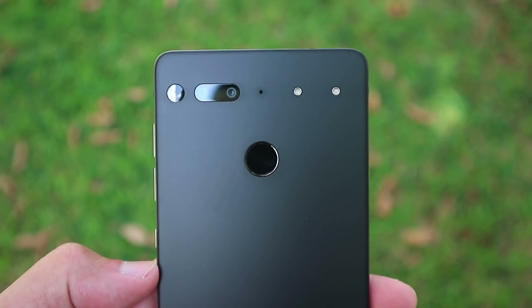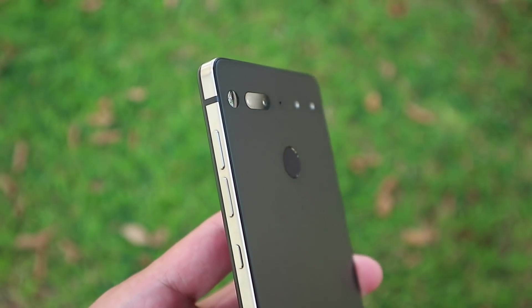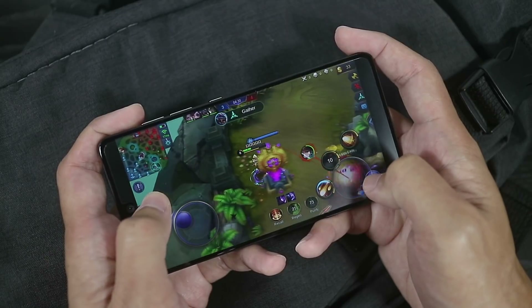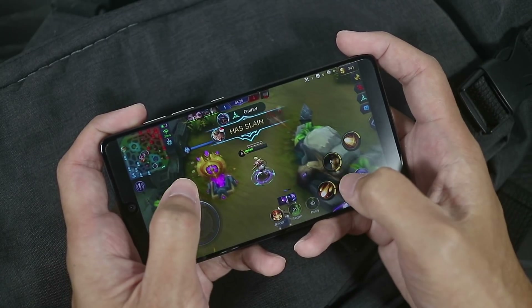The titanium and ceramic build is still a rarity in the market today, the design of the phone still looks really good to me, I still love the size of the phone, it still performs really well, and Essential is still doing a great job at software updates.